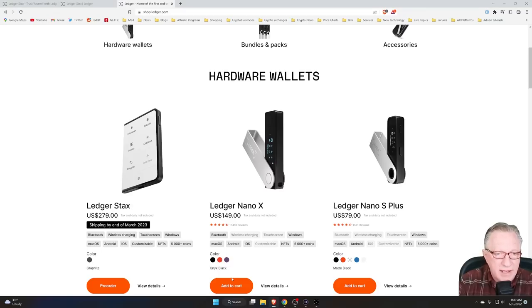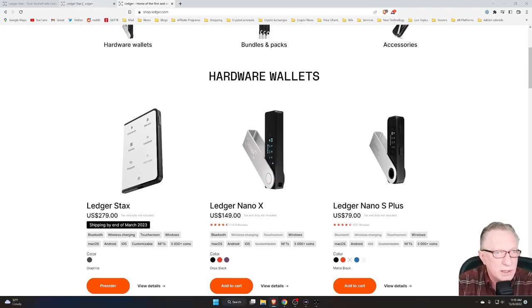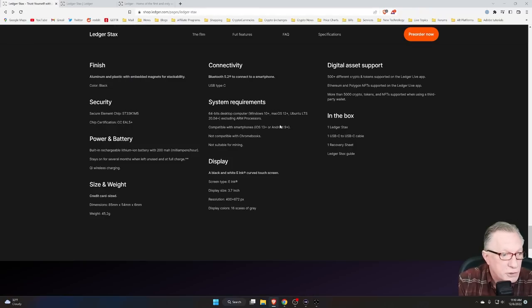The Ledger Stax has that additional ease of use and also that portability, so you could carry it around. It also has NFT support. If you scroll down to the bottom of the pre-order page, you can see all of the detailed specifications — it only comes in one color, and it has secure chip elements which are somewhat more advanced than the Ledger Nano X.